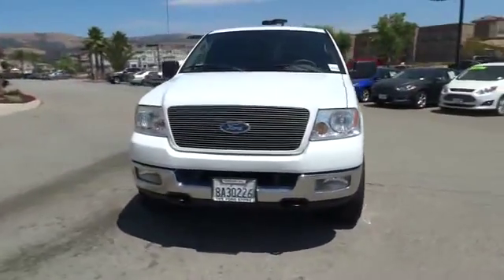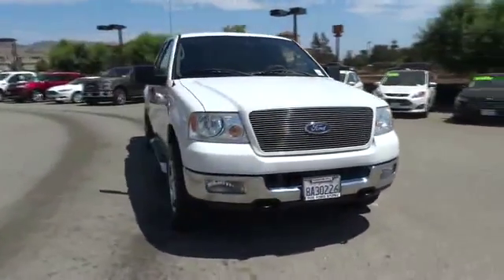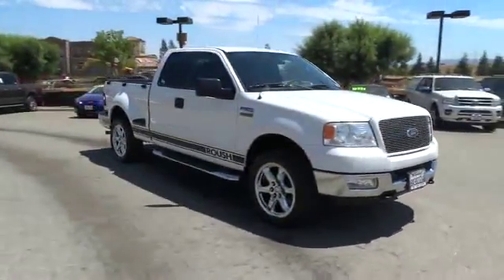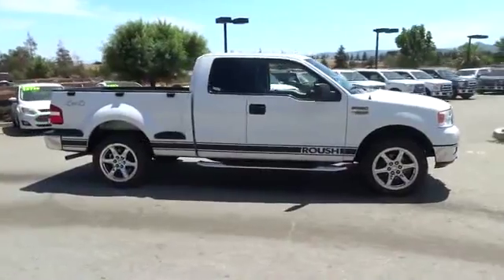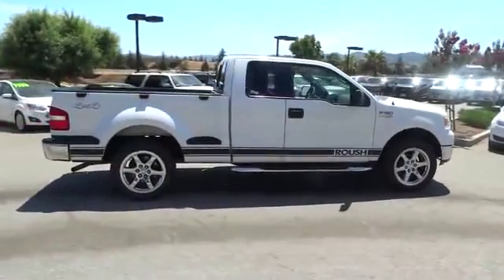2005 F-150. A Ford F-150 knows how to handle any situation. It's built to follow orders, no whining. This vehicle has less than 140,000 miles.